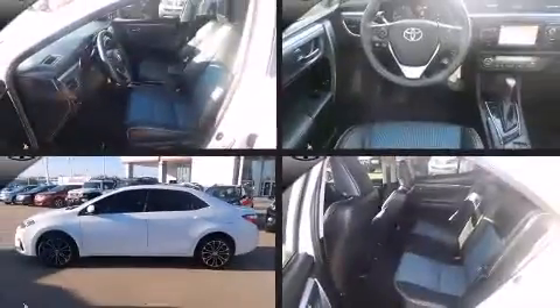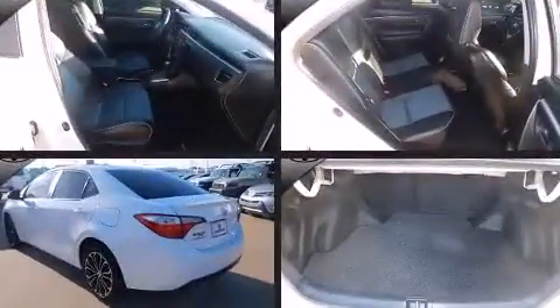The 2014 Toyota Corolla. With just over 40,000 miles on the odometer, this four-door sedan prioritizes comfort, safety, and convenience.